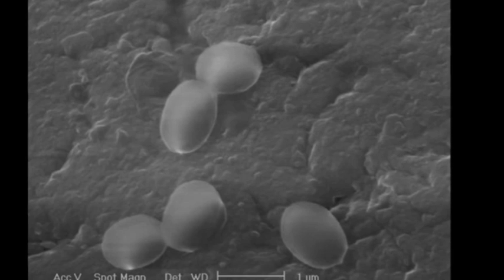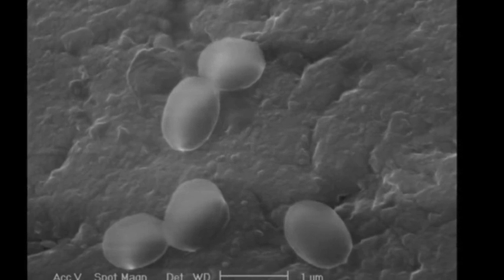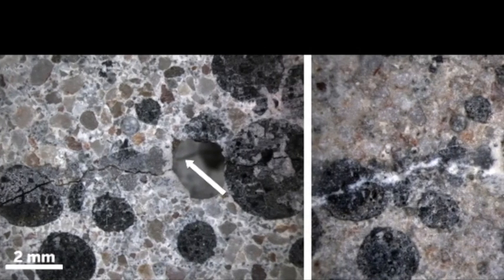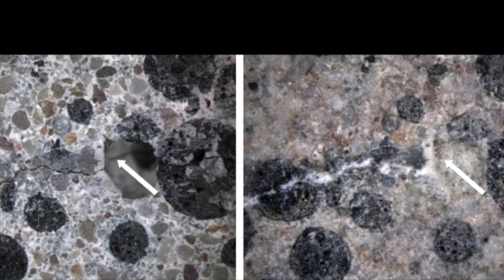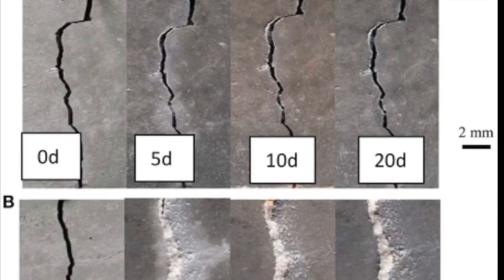Researchers at Bath University are looking to develop a self-healing concrete, using a mix containing bacteria within microcapsules. These germinate when water enters a crack in the concrete to produce limestone, plugging the crack before water and oxygen has a chance to corrode the steel reinforcement.